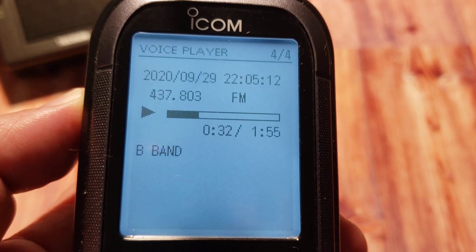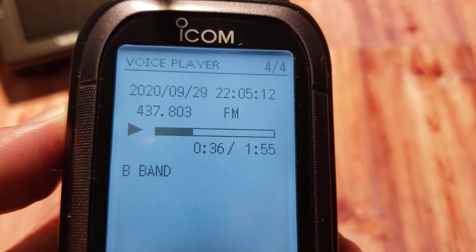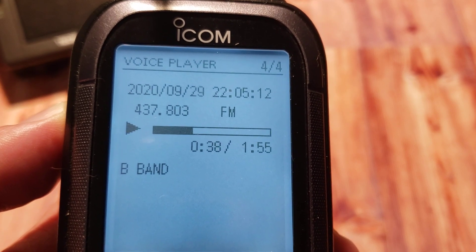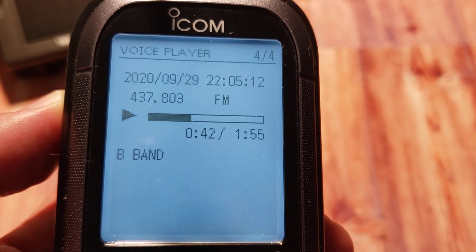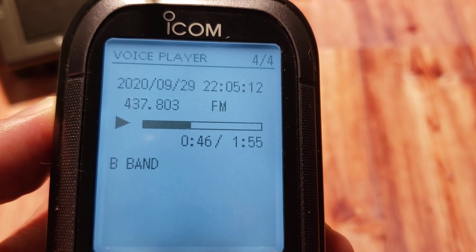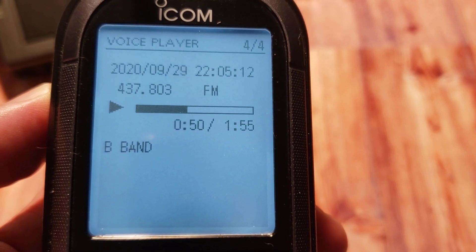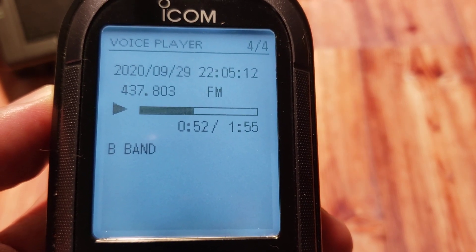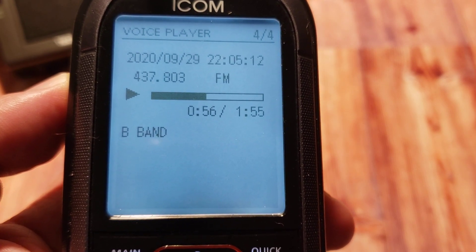And 66 again, Kilo 8, Alpha Lima Hotel, EN 82. I've got another — I've got a second QSO here. I can hear myself in the back. Delta Echo Golf, Whiskey 7 Delta.